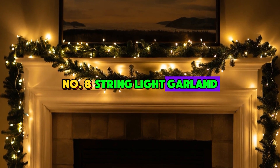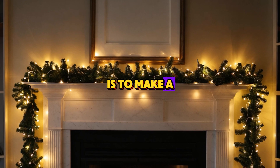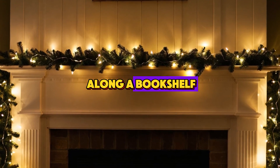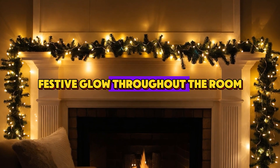Number 8: String Light Garland. Another simple yet beautiful idea is to make a garland out of string lights. You can drape this across your mantel, your windows, or even along a bookshelf. It's an easy way to spread a soft, festive glow throughout the room.